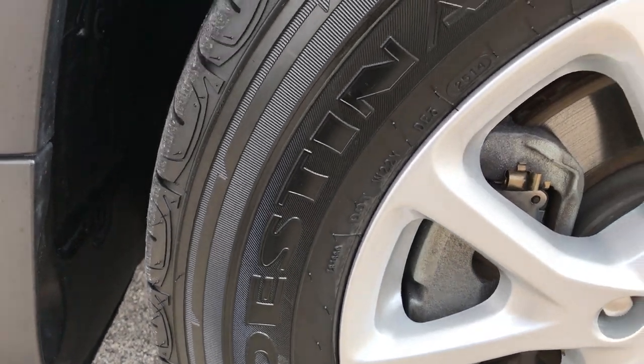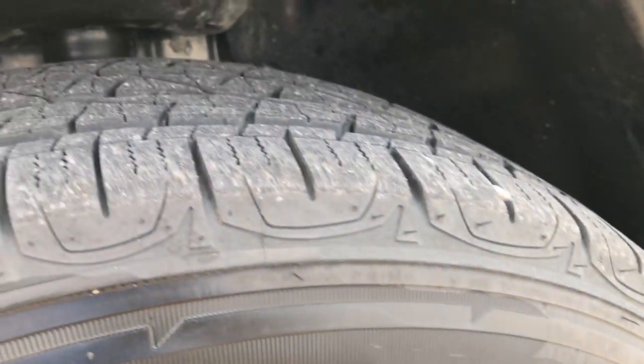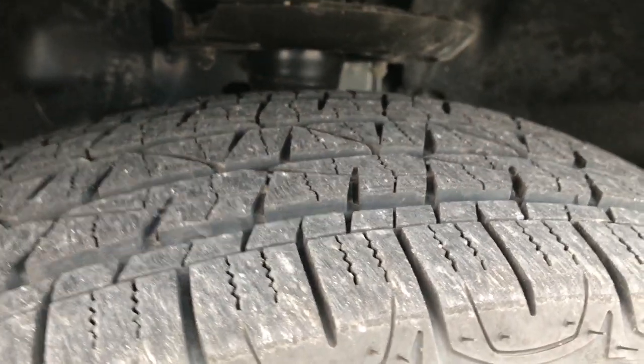Firestone Destination 225-65R17 tires on the factory alloy rims — no scuffs or scrapes on that rim. These front tires look like they have roughly about 60% of the tread left.